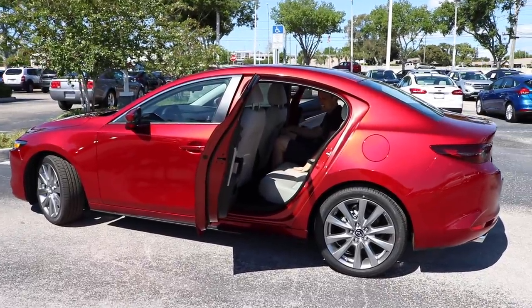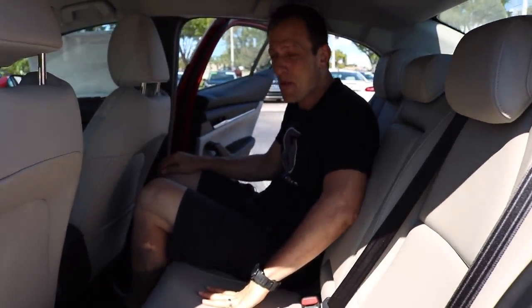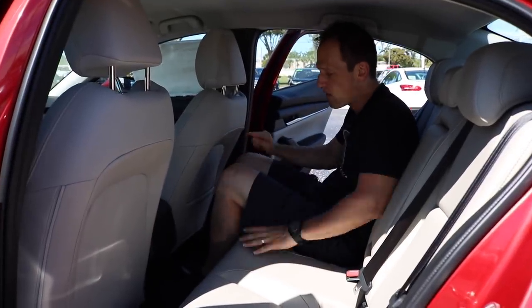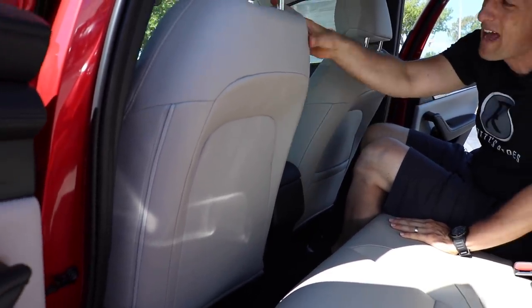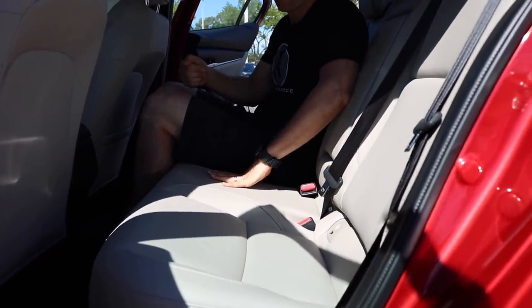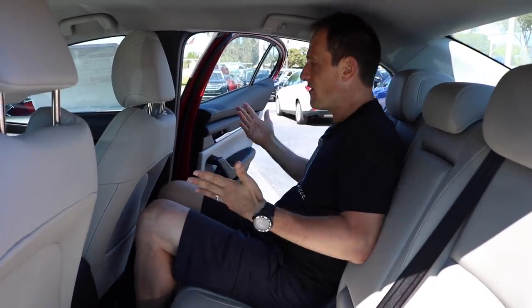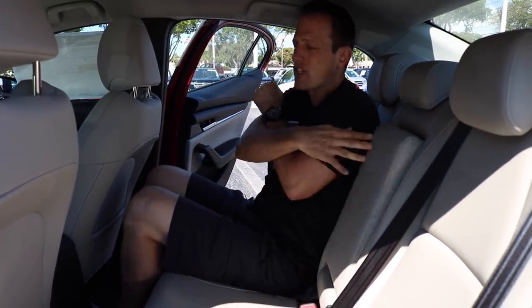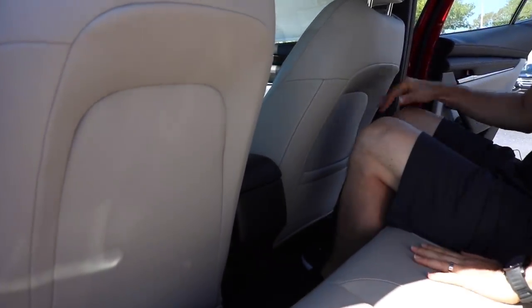Back seat time. I'm digging the lighter interior. I personally wouldn't buy it because it'll be harder to keep clean over time, but it really does give a nice open feel. Lots of headroom, lots of legroom. It's smart the way Mazda cut the back of the seat to give you a little more legroom and knee room. Everything is wrapped in beautiful leather. Both the front and back seats are so comfortable — I feel like I could go a very long distance. You've got a nice armrest and two cup holders. At this price point there's no USB back here, and no rear AC either.